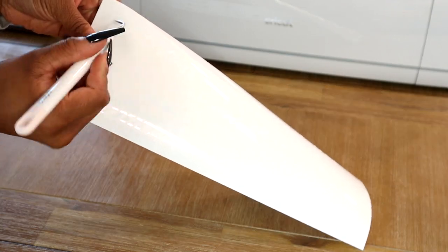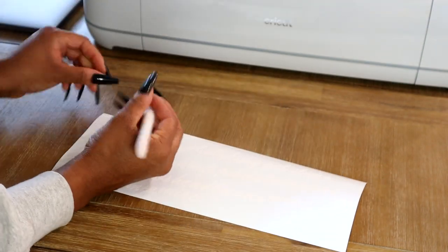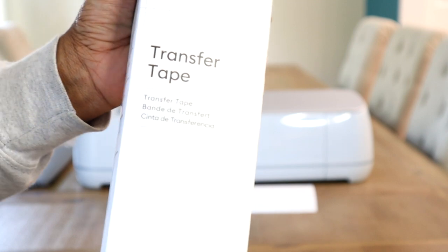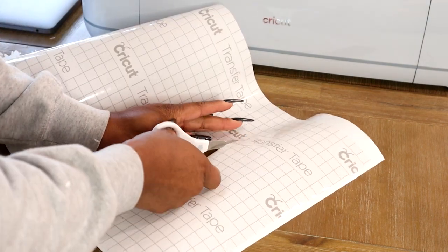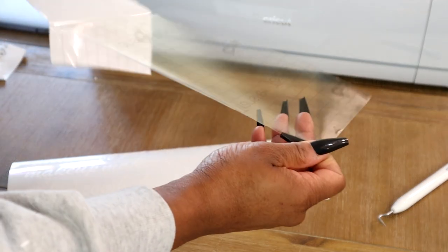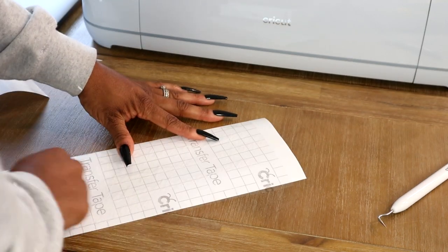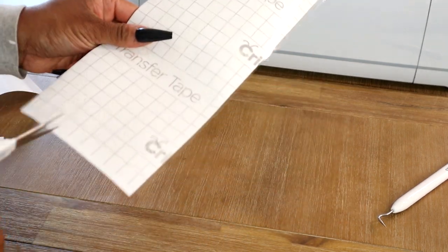I go in and take out the centers of all the letters, like the center of the letter A. It's hard to see because it's white on white, but you'll see when I'm done. For this part I'm using transfer tape — I measure how much I need, peel up the corner, place the transfer tape on top, then use a smoothing tool to make sure everything is nice and flat.